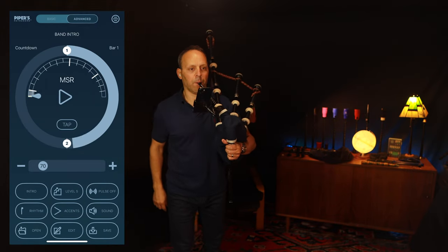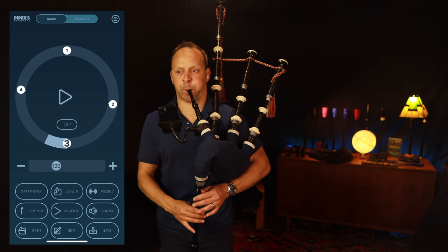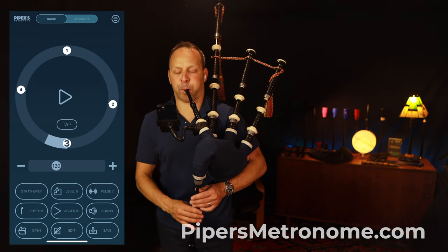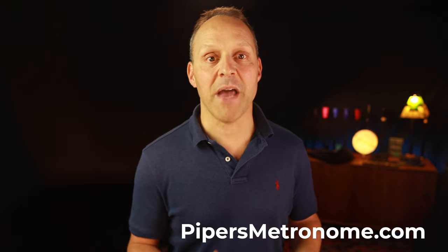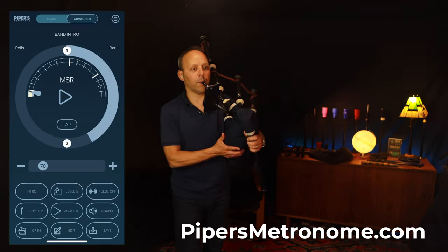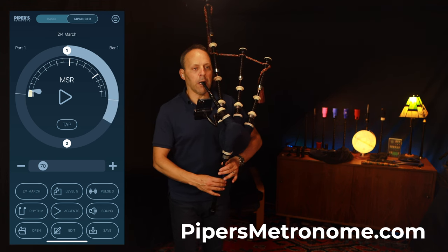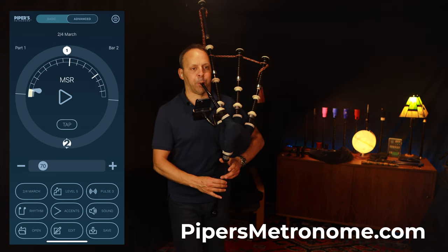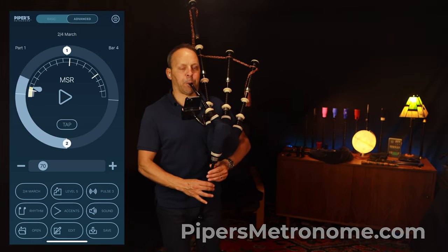You can do pulsing to bring out the full expression in tunes like strathspeys, reels, and 2/4 marches. You can even save and share your sets with your piping friends and bandmates with a single click. I love to use the Piper's Metronome with my phone mount so that I can march around and play. I like to use simple earbuds which also function as earplugs to protect my ears and allow me to hear the metronome over the sound of the pipes.